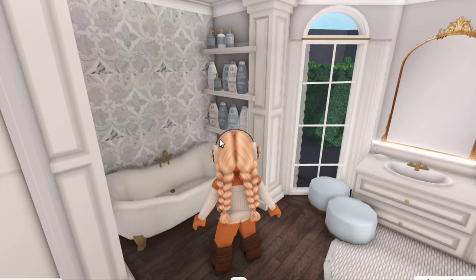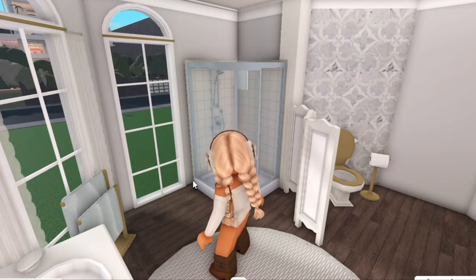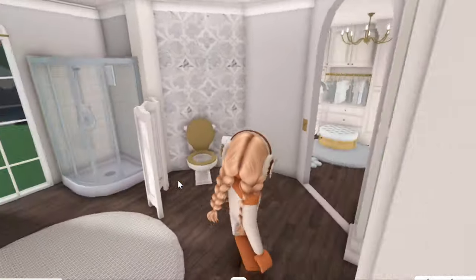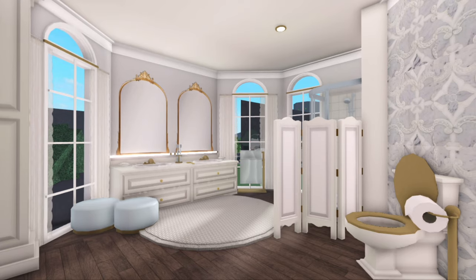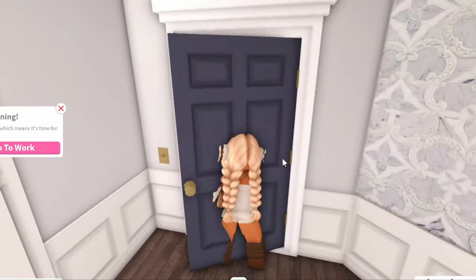Through here I have my ensuite. There's a bathtub, shelves with all of my hair and body products, sinks, mirrors, a shower, and a cute little heated towel rack, plus my toilet. This bathroom is very much giving elegant Paris vibes. So that is my master bedroom.